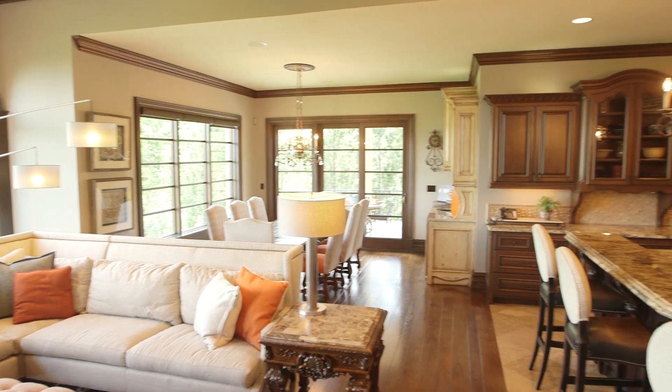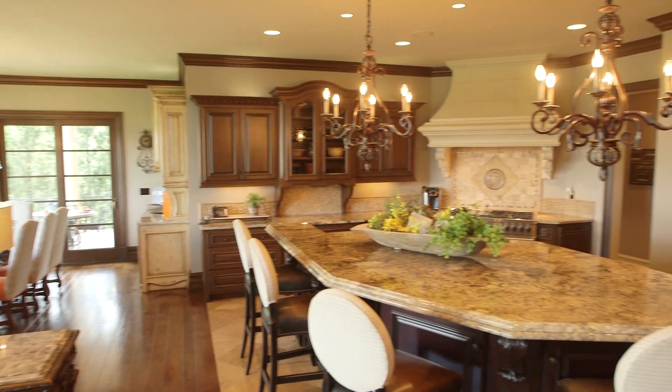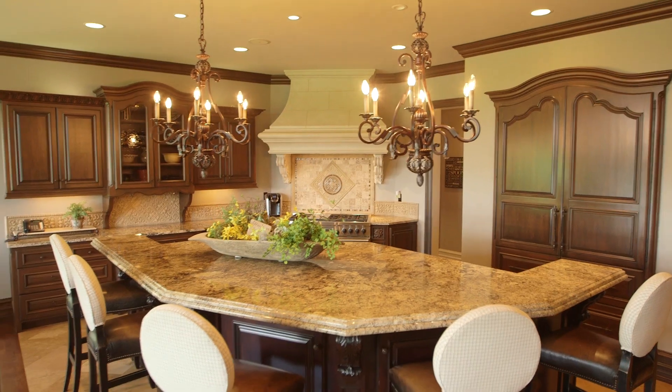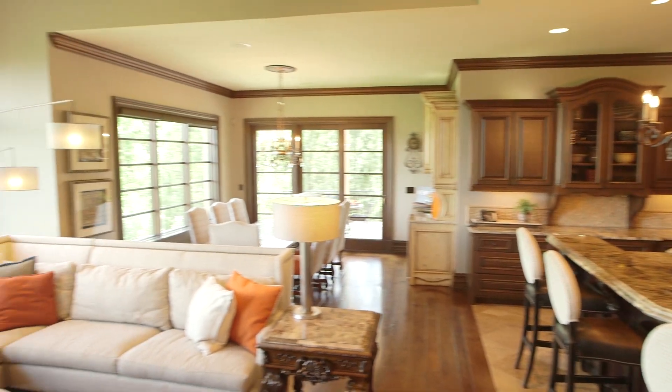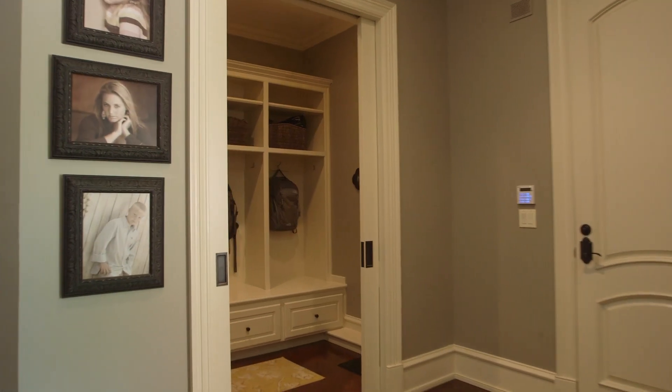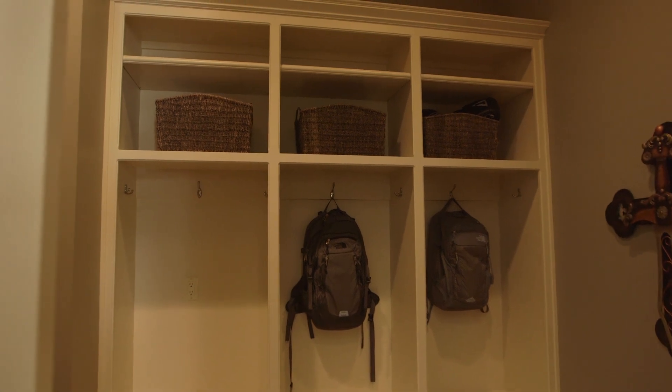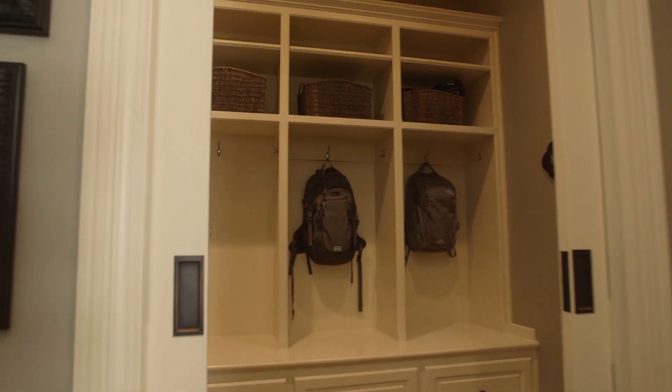The gourmet kitchen offers all the extras including professional grade stainless steel appliances, custom cabinets, granite countertops, a large center island, and great space for family gatherings. Don't miss this amazing drop zone mud room to catch all of the backpacks and all of the sporting equipment before and after school and events.